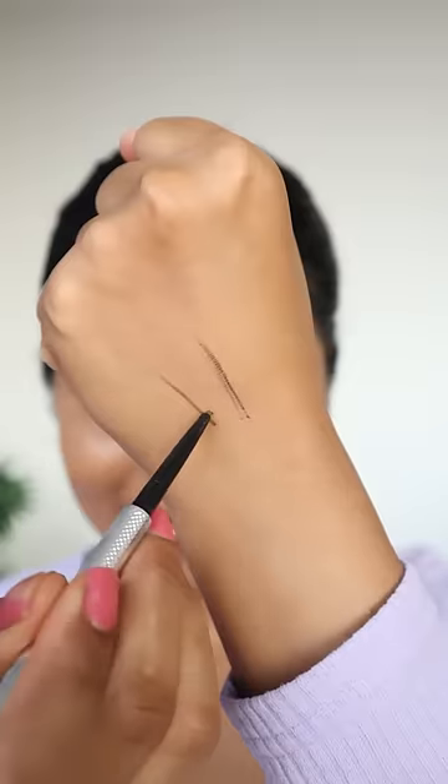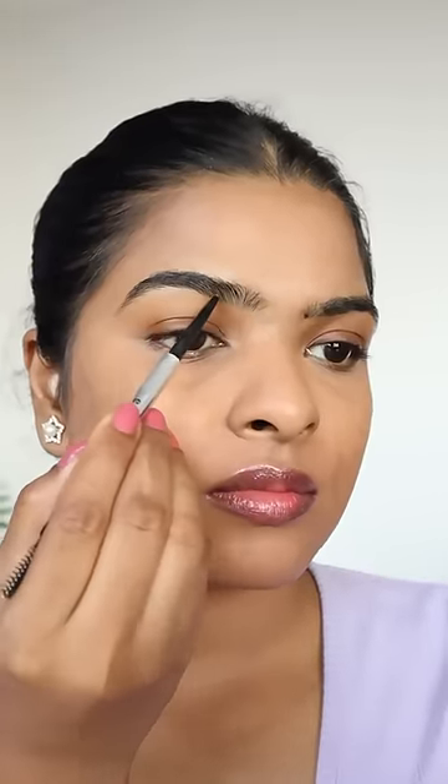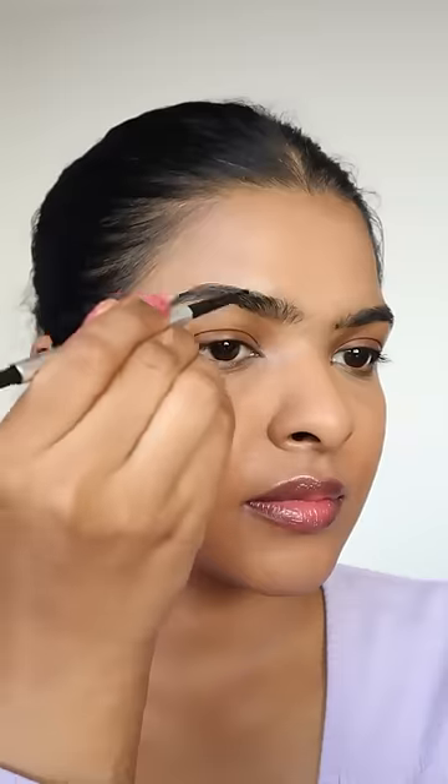Next, I have Benefit Cosmetics Precisely My Brow Pencil in the shade Cool Soft Brown. I bought a mini version before. It's an ultra fine, precise pencil that gives you natural-looking brows and the formula is so good.